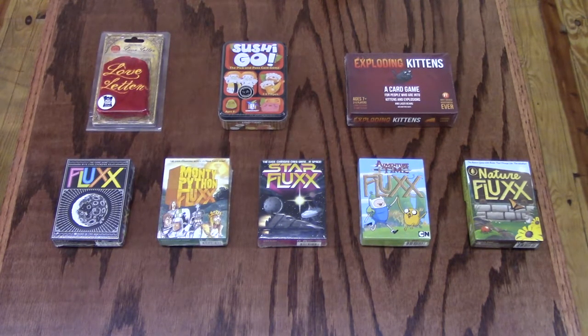Fluxx — the card game with ever-changing rules. New rules are cards that change the way you play. Actions let you shake the game up on your turn. Keepers are cards you collect for victory, with 30 different goals to keep you on your toes. Fluxx is great for players 8 and above, can play 2 to 6 players, and games last 5 to 30 minutes. Fluxx is an excellent stocking stuffer because you can always find a themed version to fit your giftee.